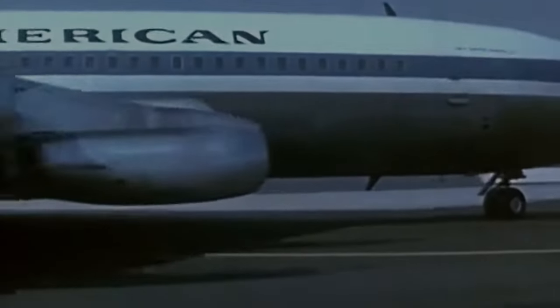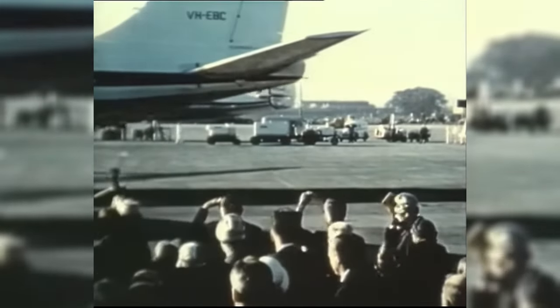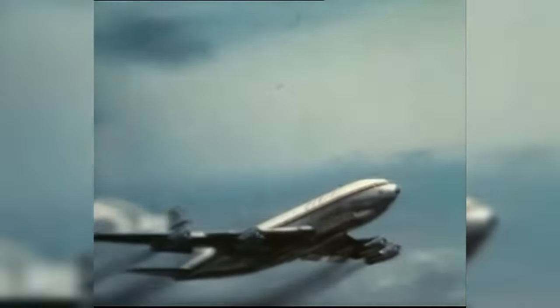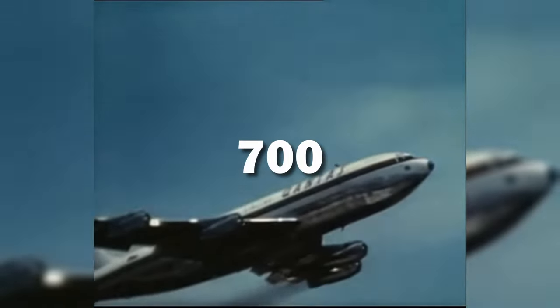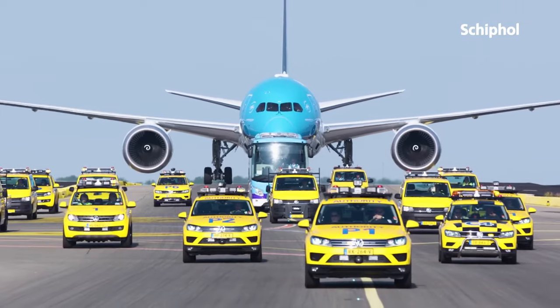Did you know that Boeing's whole product line follows the 7x7 pattern just because it sounds cool? Back in the early days, Boeing decided their jet family names should start with 700. Later, the marketing team suggested adding another 7 at the end of the plane's name. This little trick helped make the name much more memorable, and that's how we received the 707. Every Boeing plane still has these 7s in the name.